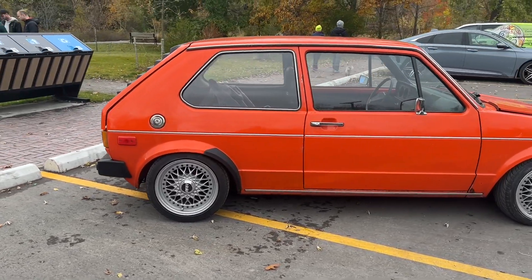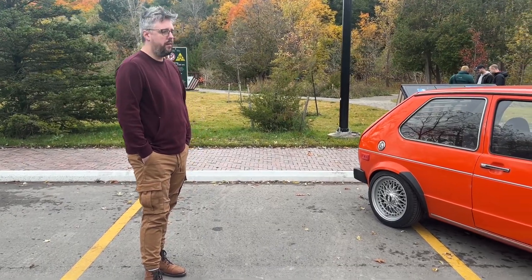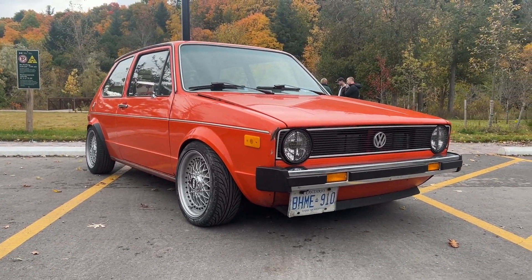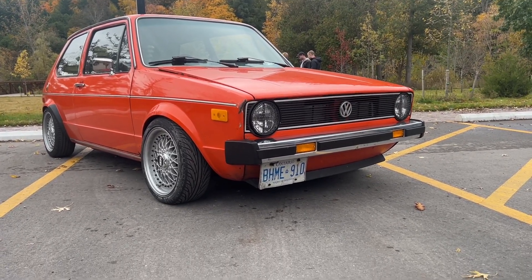From a Mark 1 perspective — obviously I own a Mark 2 — but I've always just preferred to have a 1980 or earlier because of the round headlights. That's definitely a preference of many people. I think single rounds are my favorite, and then early Westies are my second favorite and then late Westies.